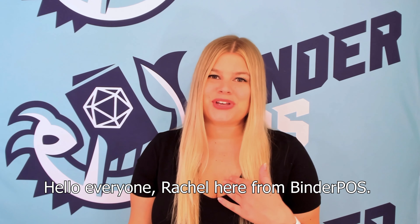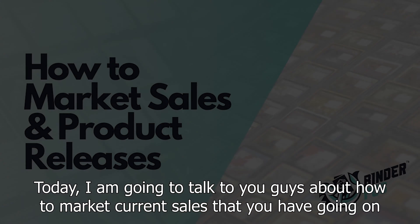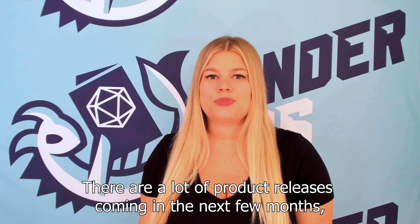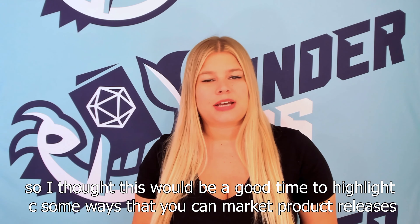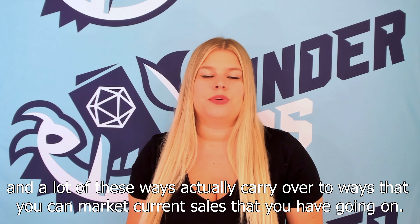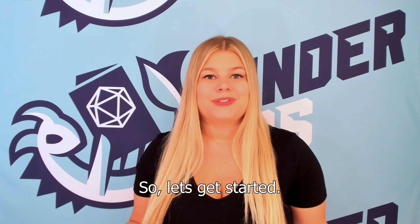Hello everyone, Rachel here from Binder POS. Today I'm going to talk to you guys about how to market current sales that you have going on as well as upcoming product releases. There are a lot of product releases coming in the next few months, so I thought this would be a good time to highlight some ways that you could market product releases — and a lot of these ways carry over to marketing current sales too. So let's get started.